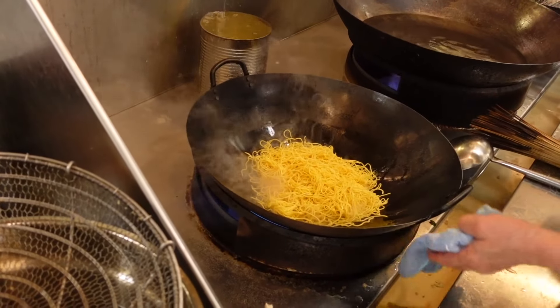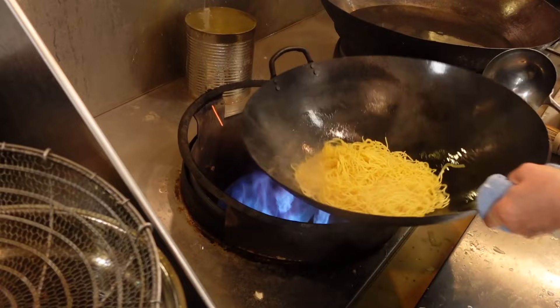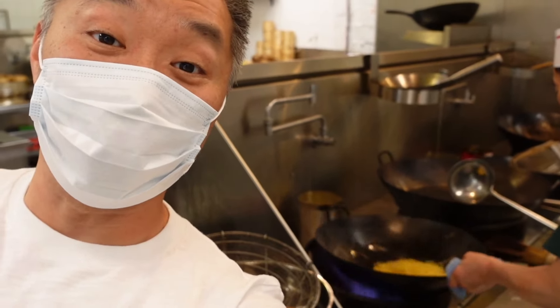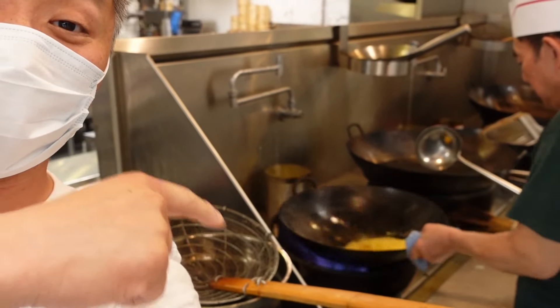This is so great. We were really lucky because they gave us the opportunity to come in and have a look at some of the stuff that goes down in the kitchen. Part of what makes Chinese food so awesome is the heat that they use when they're cooking.